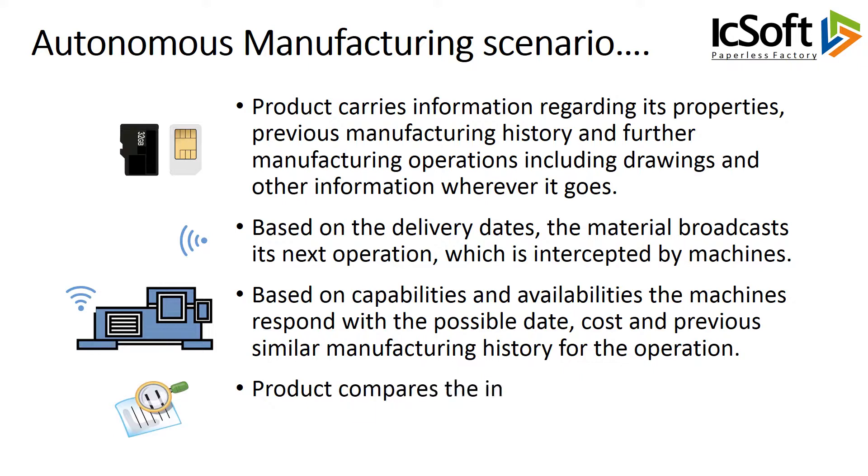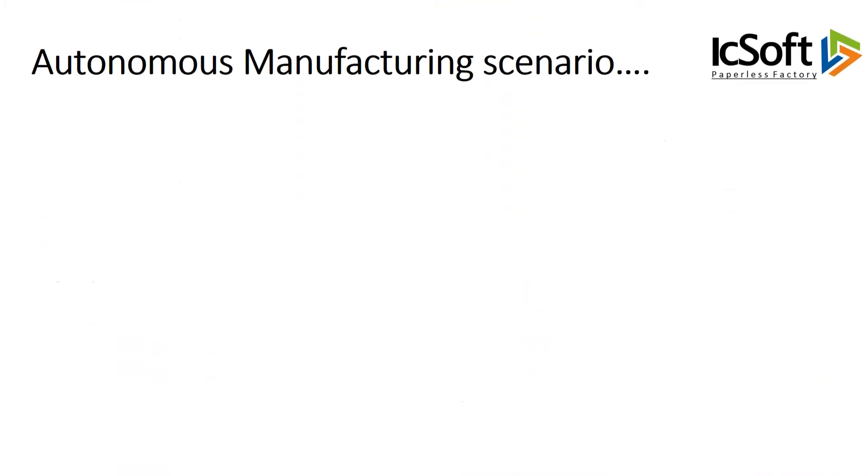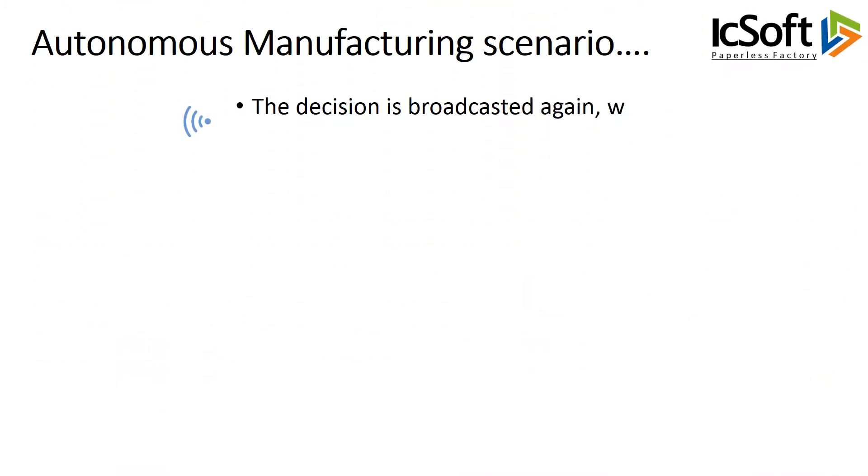The product compares the information received from various machines and takes an appropriate decision. The decision is broadcasted again, which is confirmed by the machine.